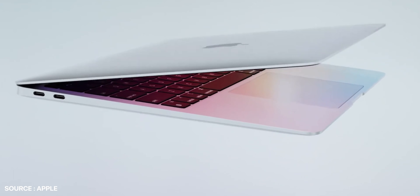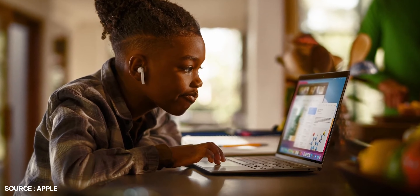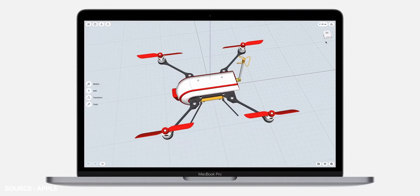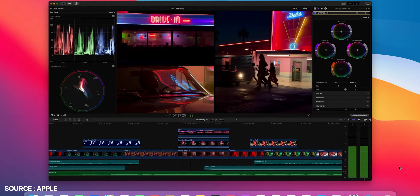Talking about the new MacBook Air, the chip allows up to 18 hours of video playback on a single charge — 6 hours more than the Intel-powered MacBook Air. It can also offer up to 15 hours of wireless web browsing per charge, compared to 11 hours on the previous MacBook Air. And due to the M1 in the MacBook Air 2020, Apple has removed the fan, claiming the processor itself manages operations so the MacBook does not heat up. Now we'll get to work on a Mac that's absolutely silent no matter what load it's handling.